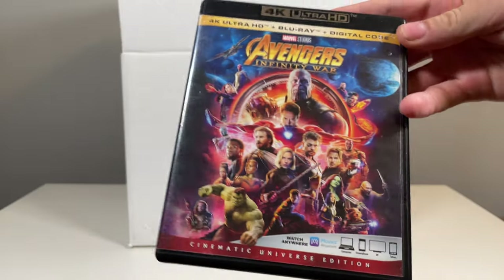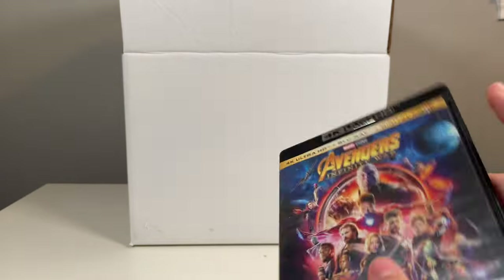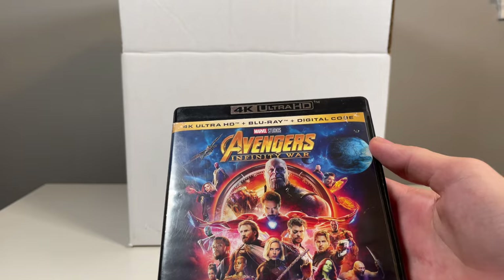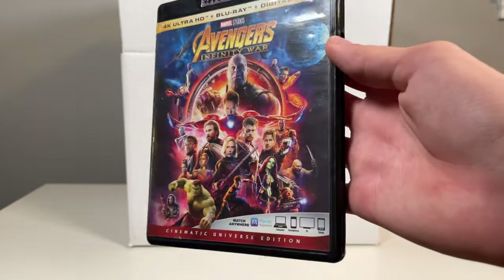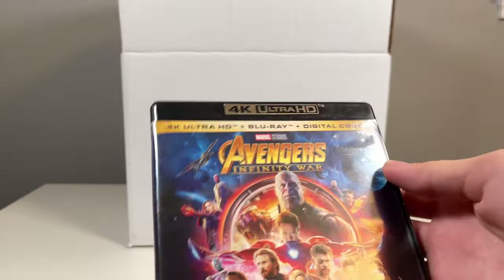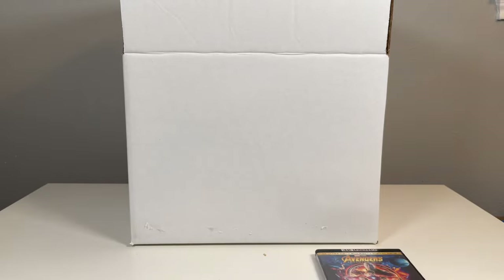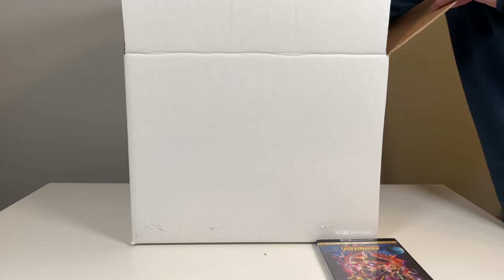Starting things off we have Avengers: Infinity War on 4K, and yeah it's in there. This might actually be good — 4K movies usually go for around maybe ten dollars or something, but they had it for four. It is a little damaged, but still a 4K movie — a great way to start off the video.